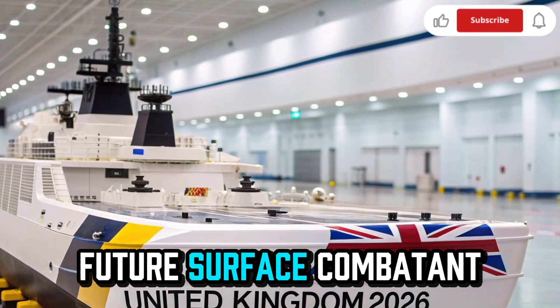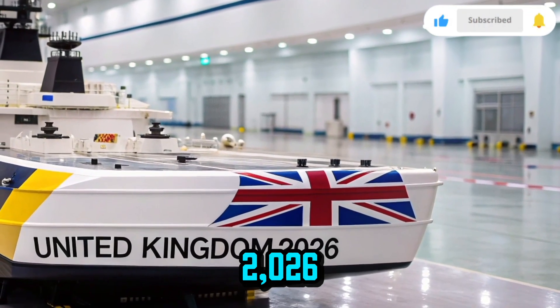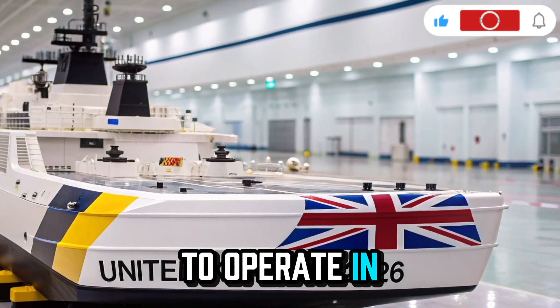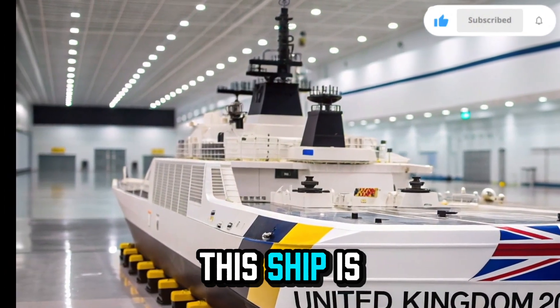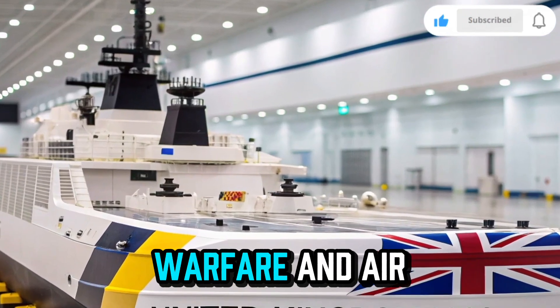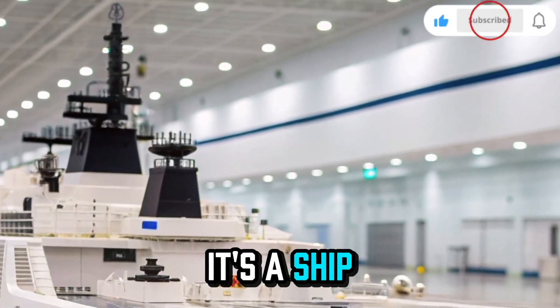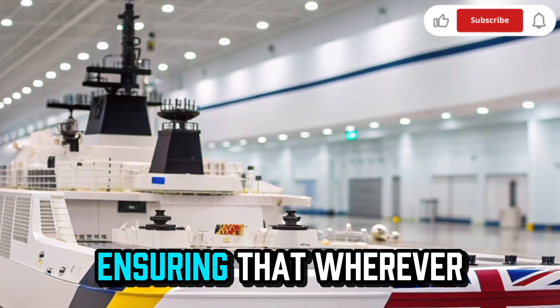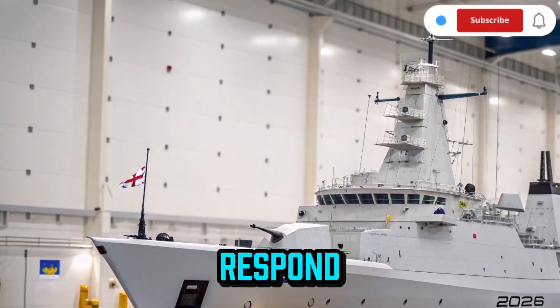Built under the Future Surface Combatant Program, the HMS Resolute 2026 has been designed to operate in complex naval environments from the North Atlantic to the Indo-Pacific. This ship is prepared to handle multiple missions from anti-submarine warfare and air defense to humanitarian relief and surveillance. It's a ship built for versatility, ensuring that wherever the United Kingdom's interests lie, the Resolute will be ready to respond.